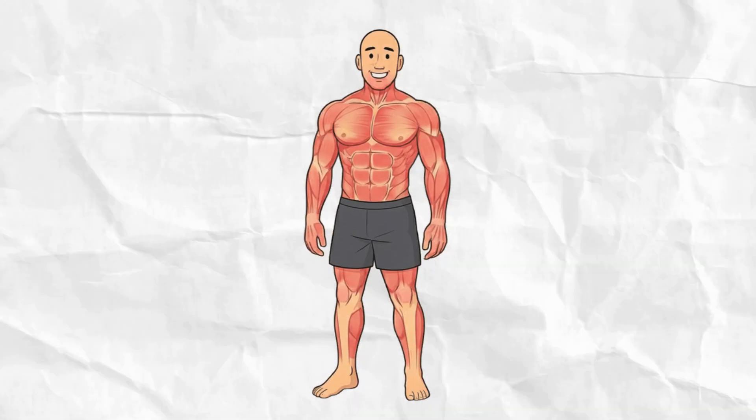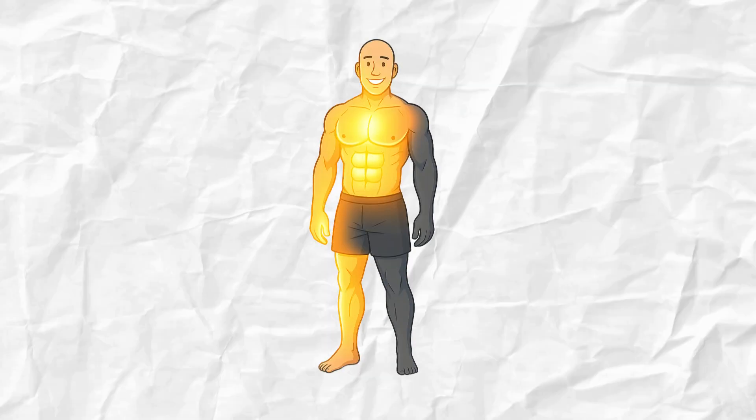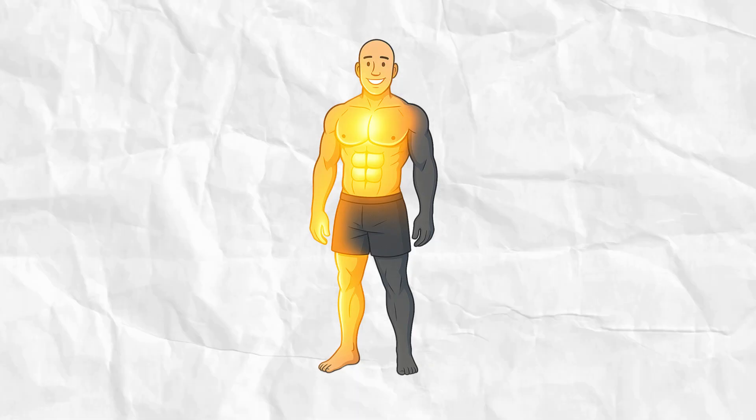Your lower back quietly steps in to compensate. That's when soreness hits — and it's not just muscle soreness. It's your body's way of saying something's off. What feels like progress is actually your anterior chain, the front side, outpacing your posterior chain, the back side. And that's the first seed of imbalance.